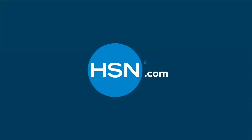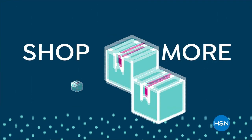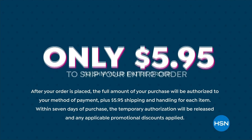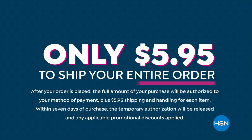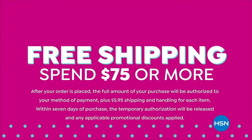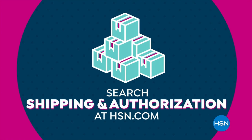There's no better time to add one more item to your bag. Shop more and ship smart at HSN. You'll never pay more than $5.95 to ship your entire order, and get free shipping when you spend $75 or more.